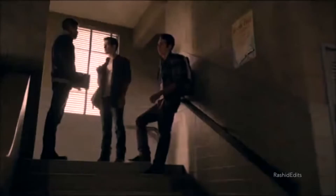So if you ever have a problem with a werewolf, you know these major weapons can help you. Good luck!